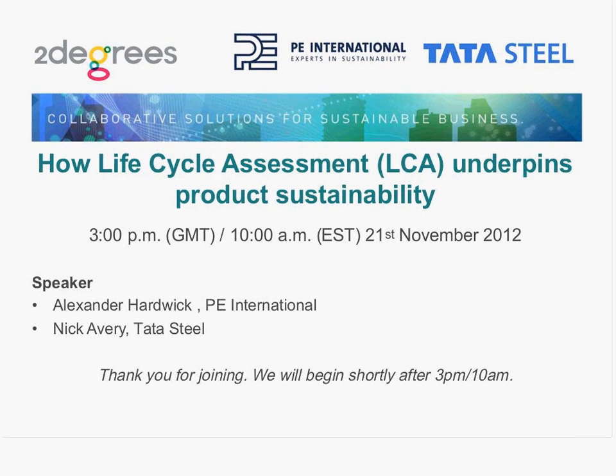Hello, and welcome to the webinar we have today: How Lifecycle Assessment Underpins Product Sustainability. Thank you for joining us. Two Degrees is delighted to have with us Alexander Hardwick of PE International and Nicholas Avery of Tata Steel.